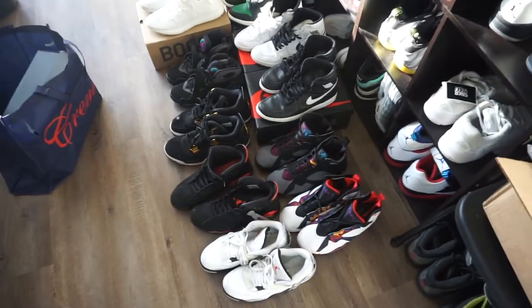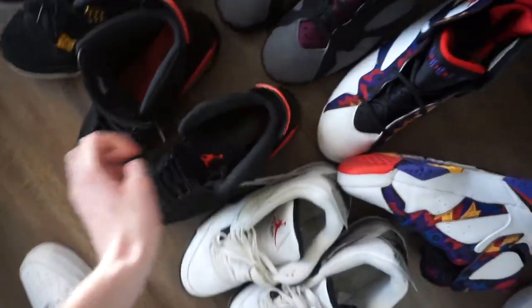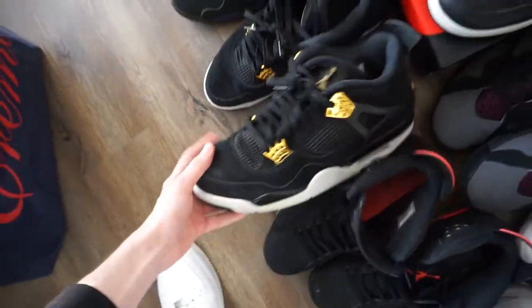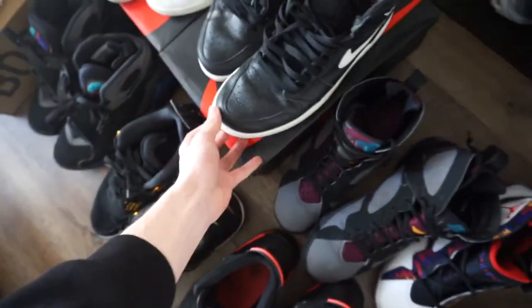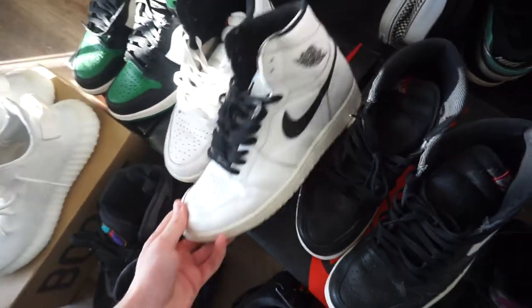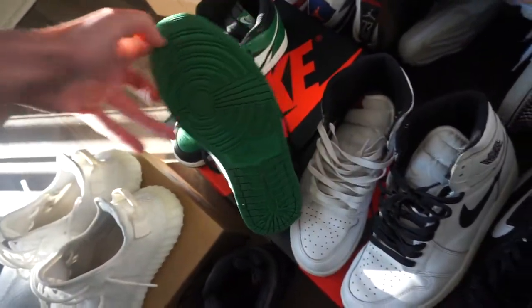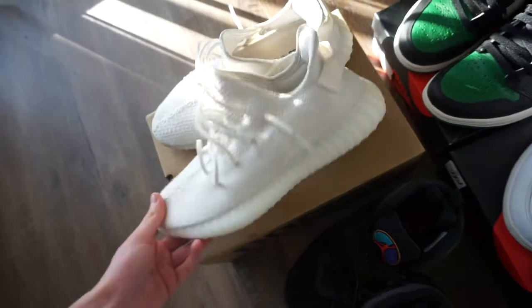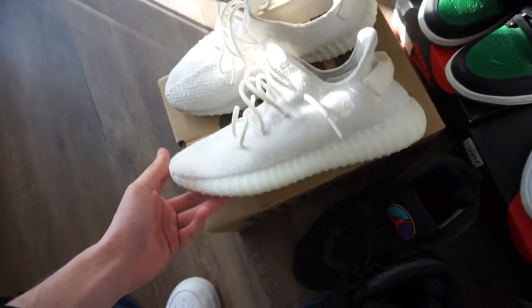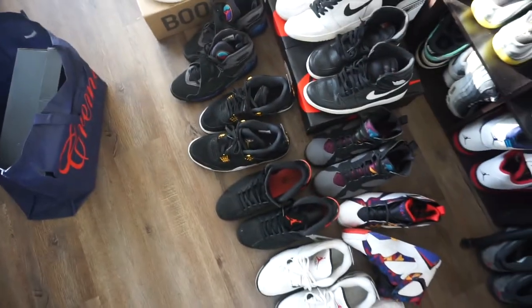I don't think I showed you guys what I picked up yesterday so here it is: white cement fours with Nike Air on the back, nothing but net sevens, infrared sixes, bordeaux sevens, pure money fours, yin yang ones, aqua eights, the white yin yangs, and pine green ones — basically deadstock. Last pair: cream V2s going up for under retail, really good condition. We're going to be buying all day today.